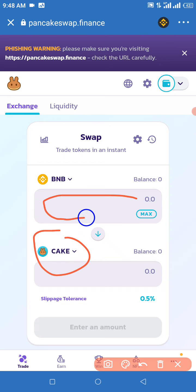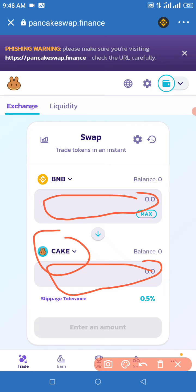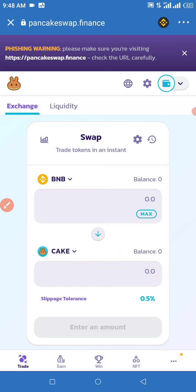Once it appears, all you need to do is enter the amount of BNB you want to swap right there. It's going to show the value — the amount of tokens you can get for that amount of BNB. If you have sufficient BNB in your Trust Wallet and you've followed this video to this point, you'll be able to get this token.